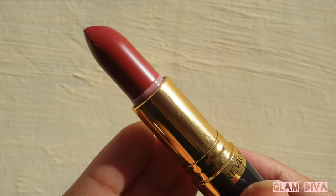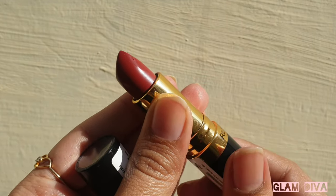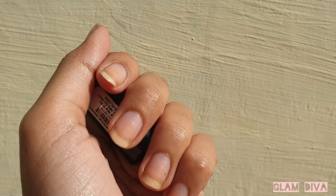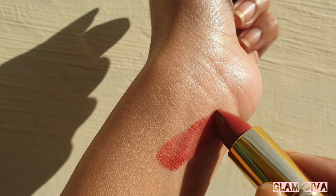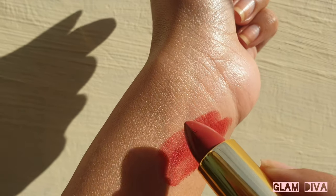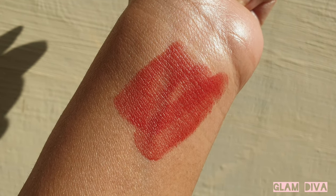If you have pigmented lips then you will need to layer it up a few times. It is very moisturizing and lasts for three to four hours if you are not eating anything in between. Obviously it is not transfer-proof or smudge-proof.